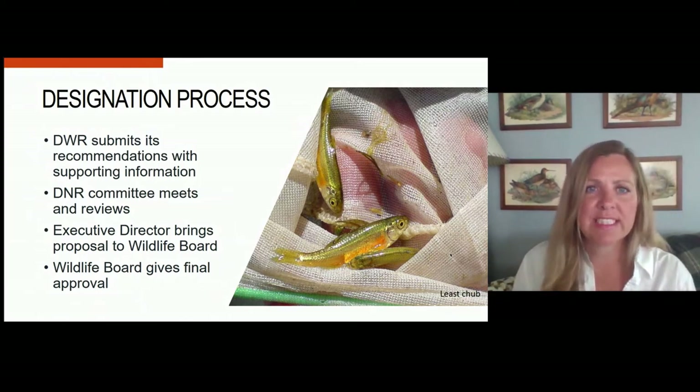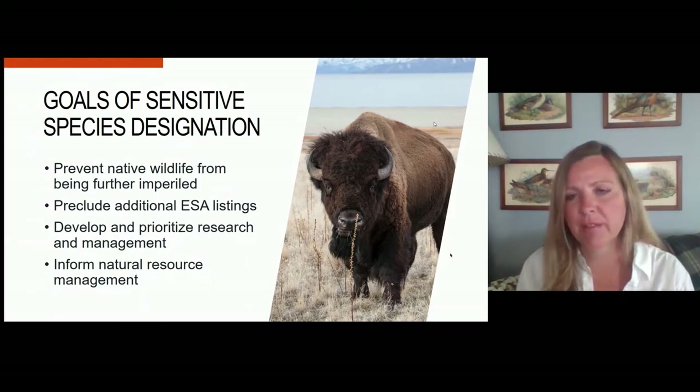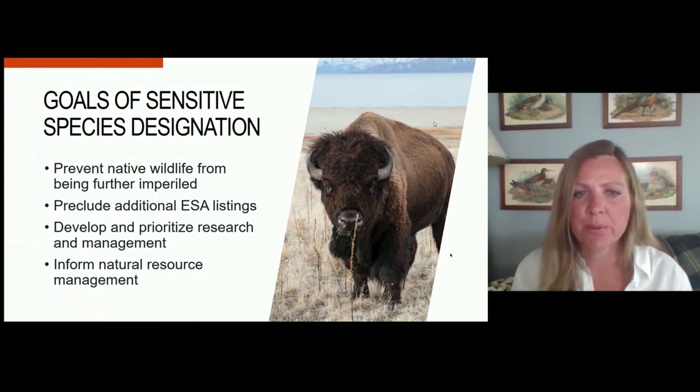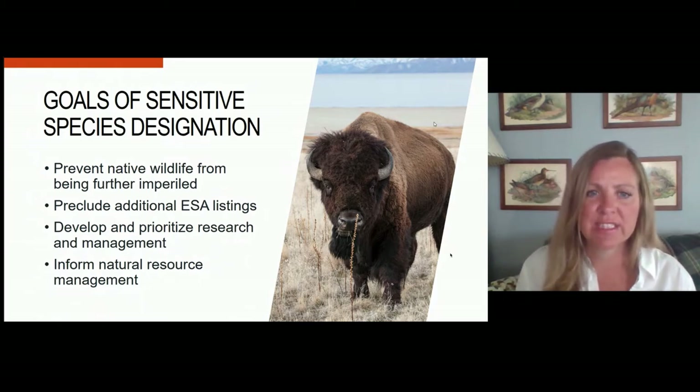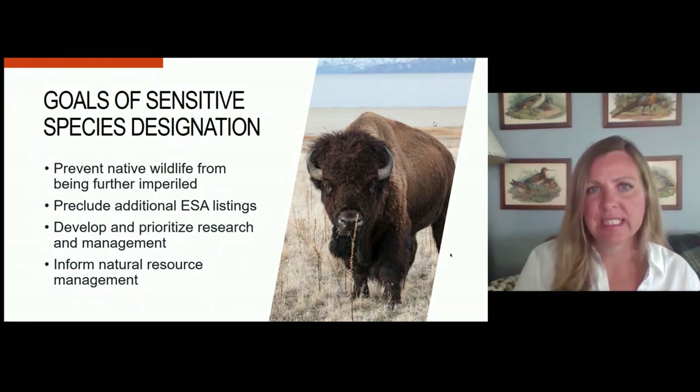What are the goals of Sensitive Species Designation? First and foremost, we want to prevent native wildlife from becoming further imperiled. We want to keep management authority with the state of Utah and preclude the need for an additional Endangered Species Act listing. With that, we can develop and prioritize research and management efforts and also inform natural resource management in the state.